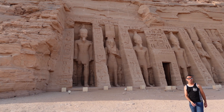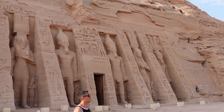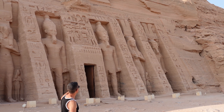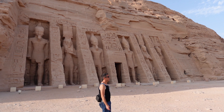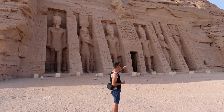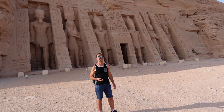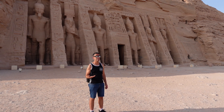This temple was dedicated to his wife Nefertari. Here we can see four statues of King Ramses II and two statues of his wife Nefertari. His love for his wife is expressed by the fact that the size of the statues of Nefertari is almost exactly the same size as the king's. So that means he really loved his wife. There are smaller statues representing the family of King Ramses II, like daughters and mothers.